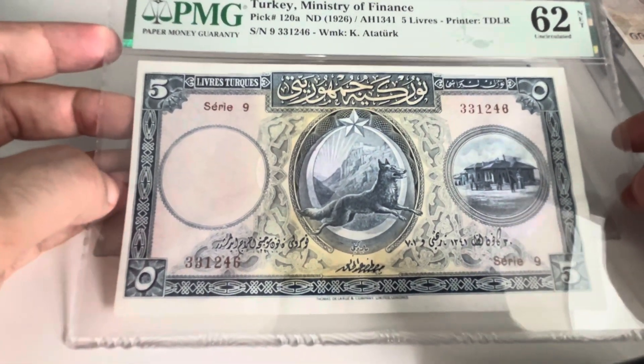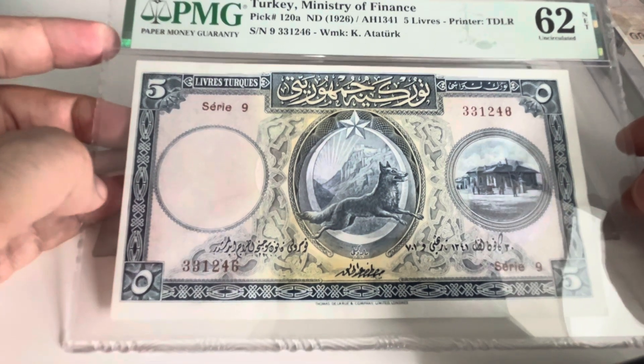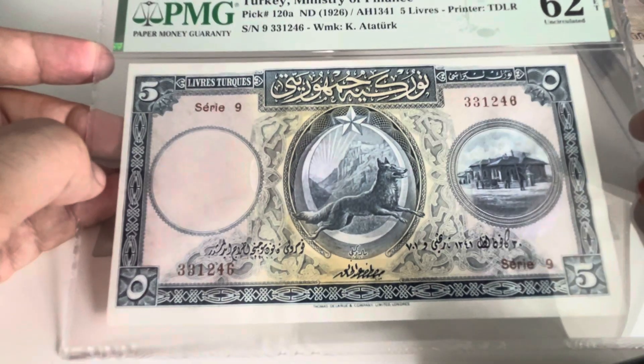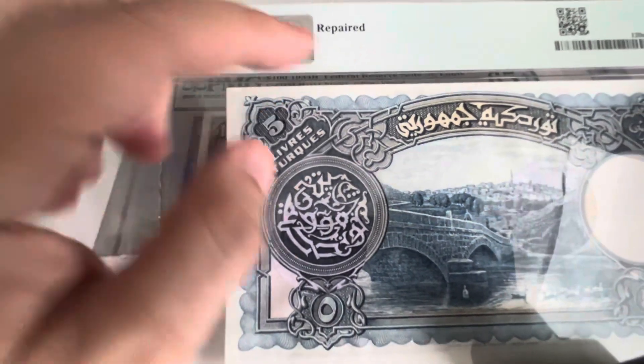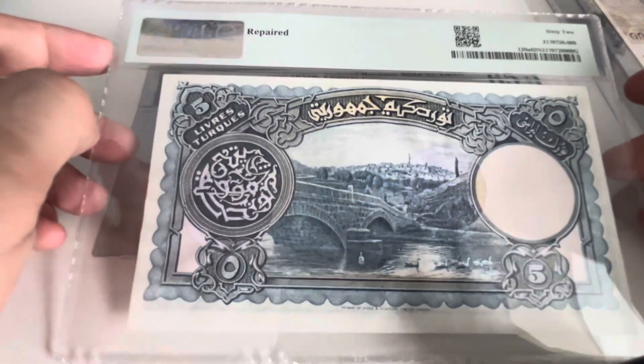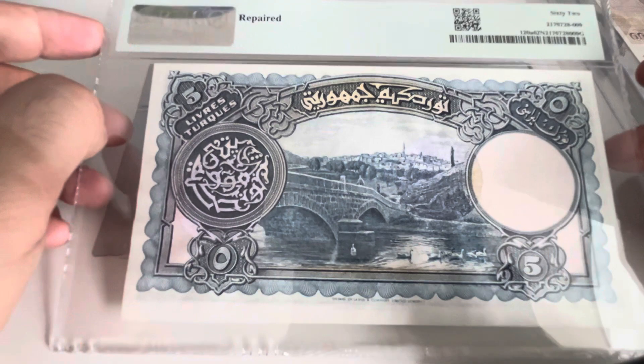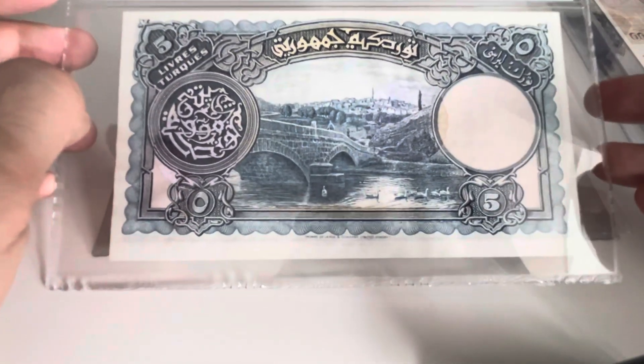Now the cream of the crop — Pick 120, uncirculated, although this has a caveat. A beautiful banknote from Turkey, very rare. You can see it's repaired. Still, this was around $1,200, and it's a beautiful banknote. I'm not really sure where it was repaired.